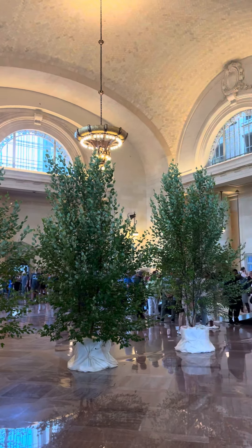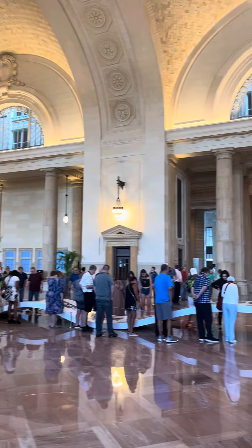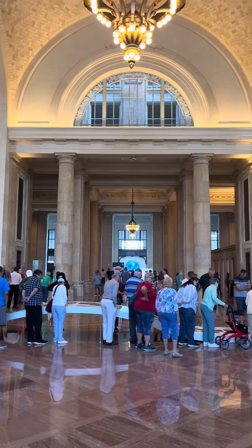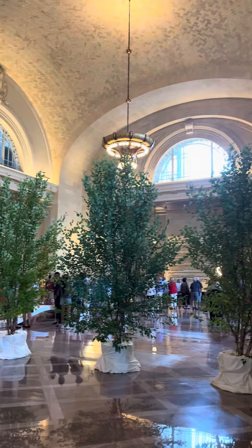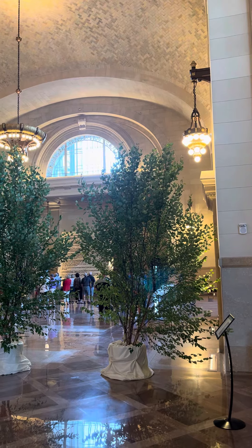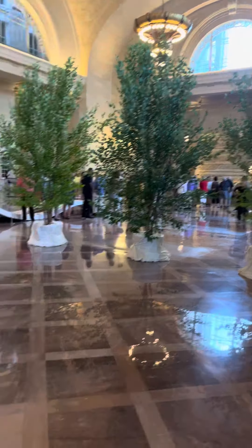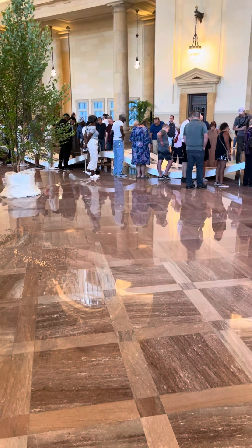This is the main hallway. It's a duplication left and right of just a magnificent building. You can look at the floors — it's polished marble, it's like glass. This is where all the benches were waiting for the trays.